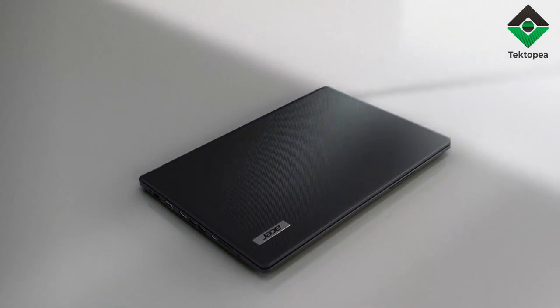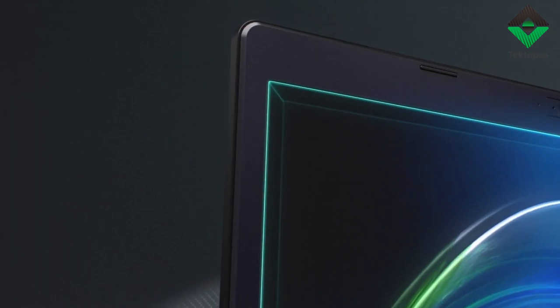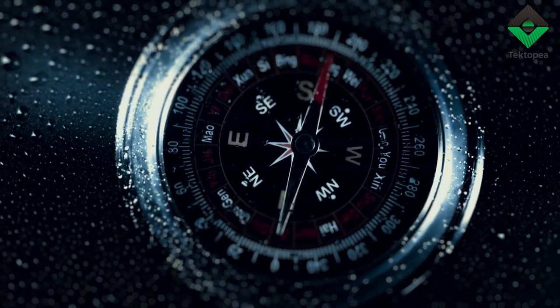A parchment unfolds, an ancient map to realms unknown. There at the crossroads of destiny, the Acer Travelmate P2 is revealed — a compass for the modern wanderer.